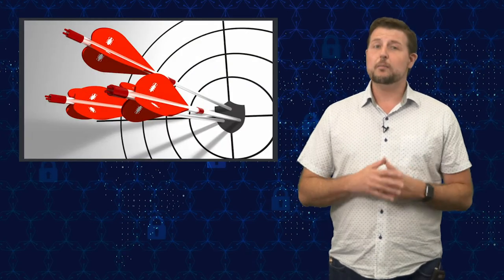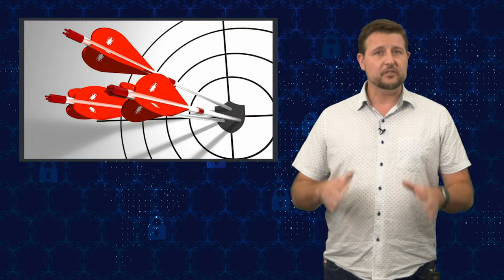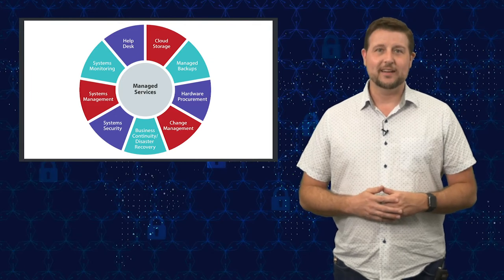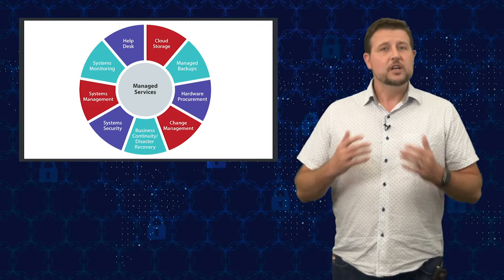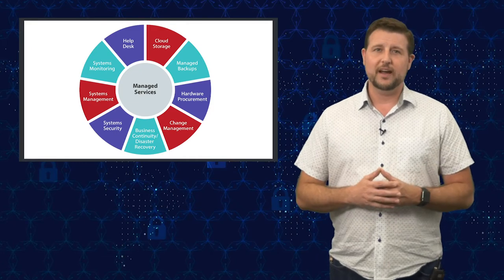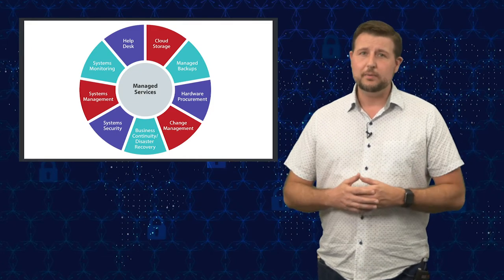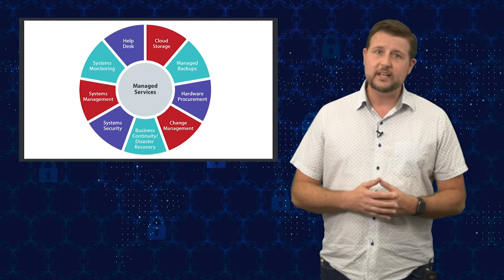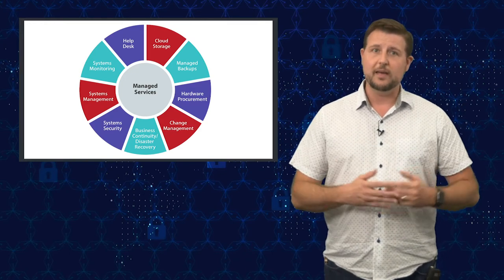The story I'm coming back to is a big one, especially for any managed service providers or managed security service providers out there, otherwise known as MSPs or MSSPs. If you are an MSP, you probably know exactly what that is, but for any viewers who aren't, just know these are IT service providers that allow small to medium businesses to outsource their IT services or needs to a third party.